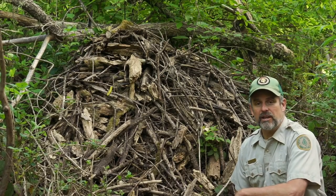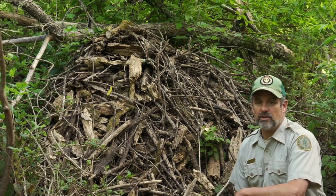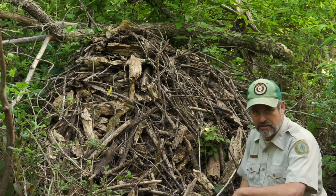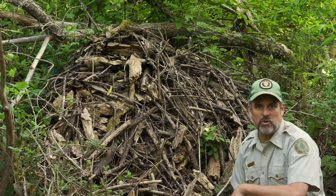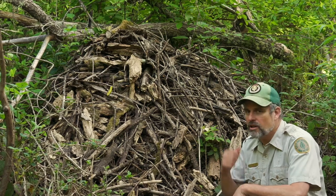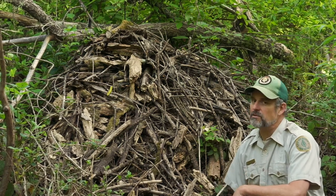Good morning and welcome to the Tilden Nature Area. I'm East Bay Regional Park District Naturalist Anthony Fisher. Look at this pile of sticks. This is the home of the wood rat, one of the most interesting creatures you can find here in the forest. Today we're going to take a closer look, more homes, and some smaller sign that the wood rat leaves behind.